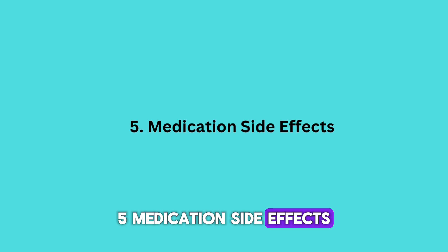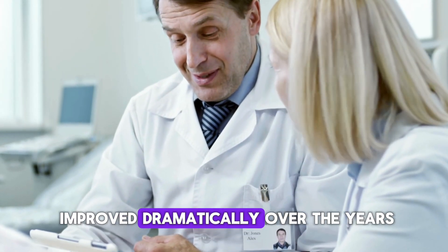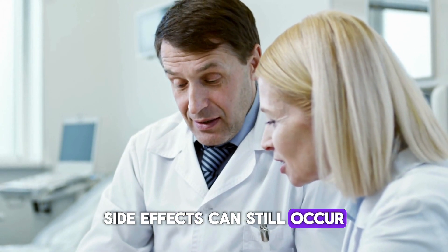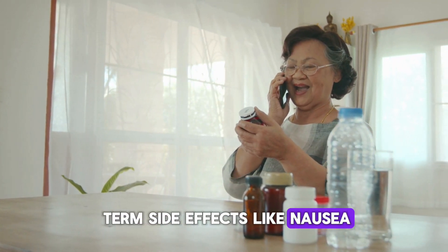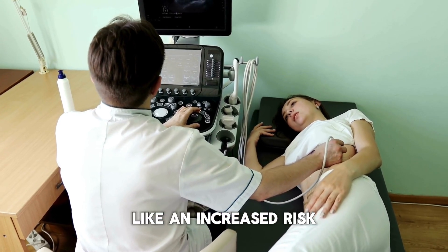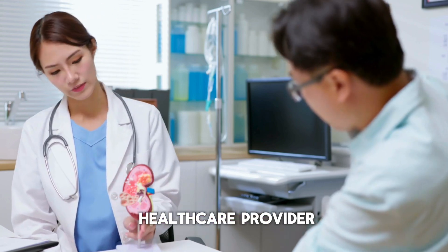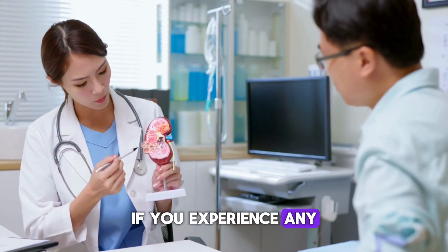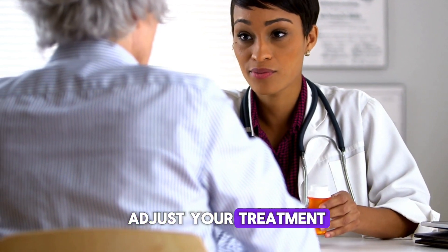While HIV medications have improved dramatically over the years, side effects can still occur. Some people experience short-term side effects like nausea, while others may face longer-term issues like an increased risk of heart or kidney disease. Always communicate with your healthcare provider if you experience any side effects, so they can help you manage them or adjust your treatment if necessary.